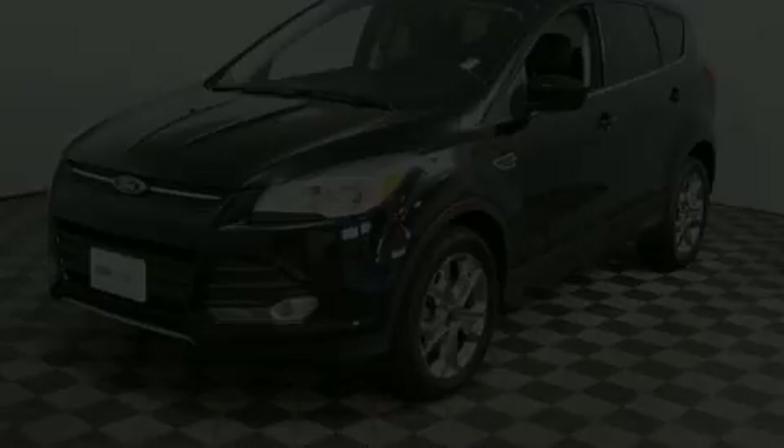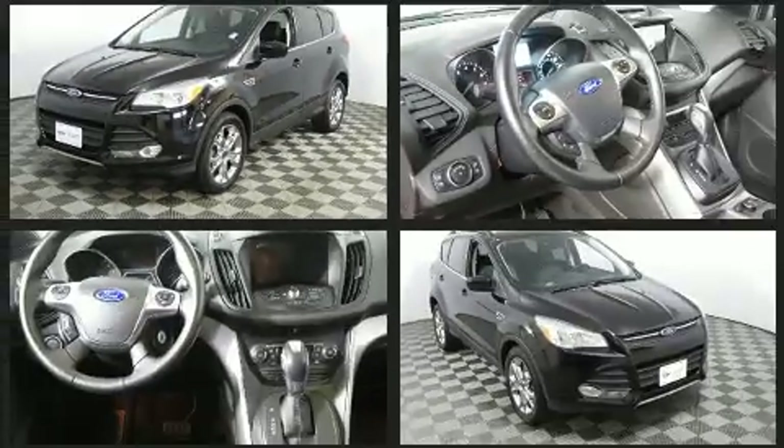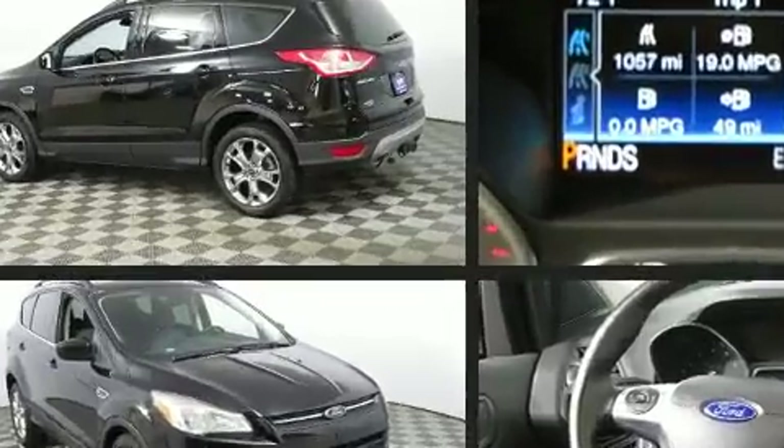Here's a great deal on a 2016 Ford Escape. With less than 20,000 miles on the odometer, this four-door sport utility vehicle prioritizes comfort, safety, and convenience. It features four-wheel drive capabilities, a durable automatic transmission, and a two-liter four-cylinder engine.